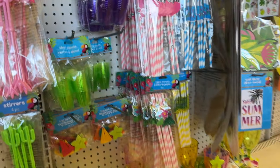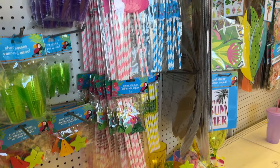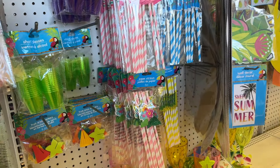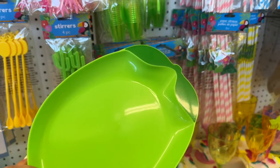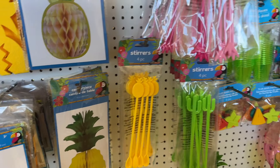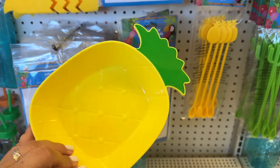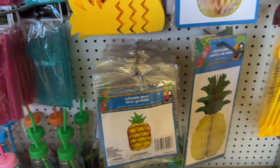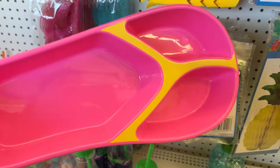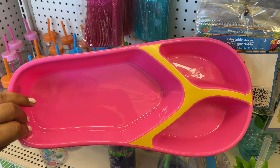Alright guys, so we decided to come to a different Dollar Tree just to see if we find anything different. They don't have these over at the other store — you only have those little ones I just showed you. Like here, here we have the pineapple.